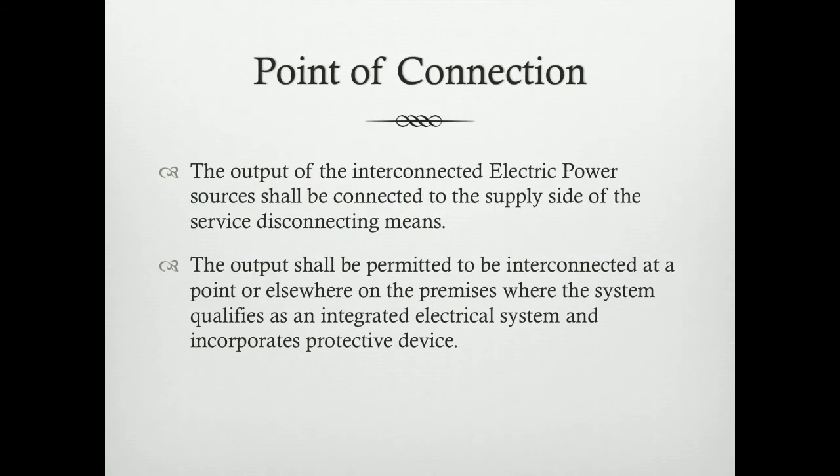The point of connection of the interconnected electrical power source shall be connected to the supply side of the service. The output shall be permitted to be interconnected at a point or elsewhere on the premises where a system qualifies, has an integrated electrical system, and incorporates a protective device. The conductor sizing should be appropriate so that when it is tapped into the system, it does not create any form of hazard. That is why there must be a person qualified and competent to do this kind of work.